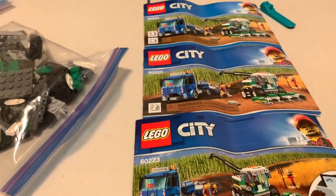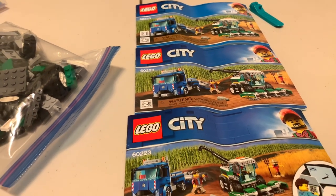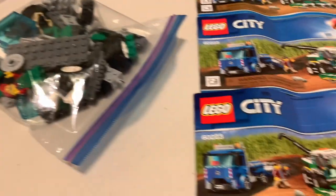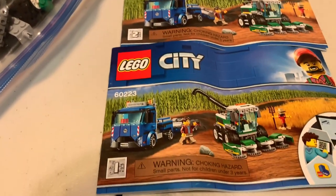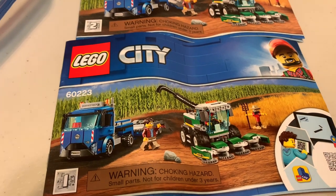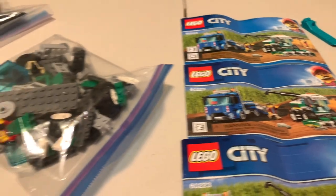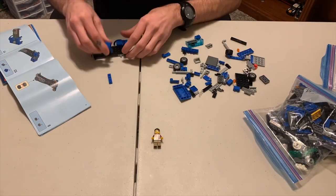All right, we're going to be building set number 60223, Harvester Transport from 2019. There are three bags for this build. I'm kind of excited about this one — I like the scarecrow, and honestly I like farm sets, so this will be fun to build. Let's get to building.